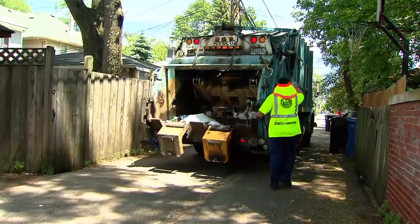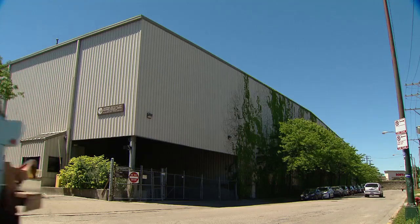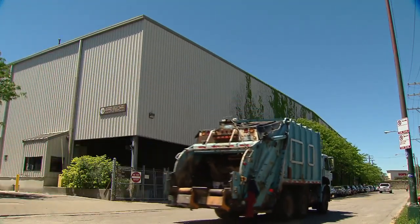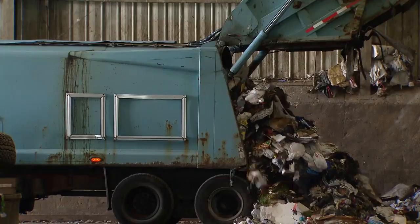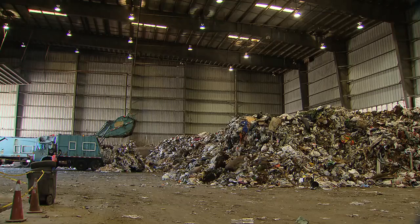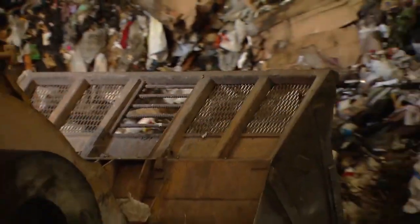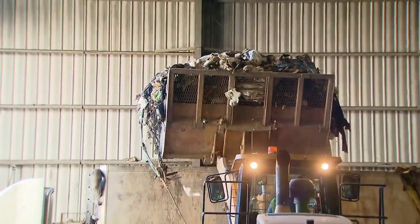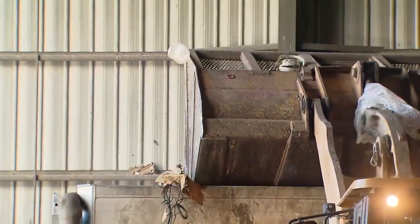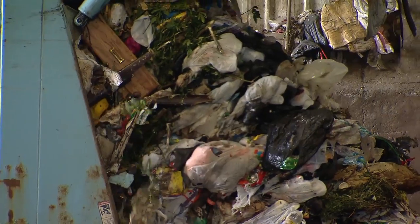Once the trucks leave the alley, most Chicagoans have no idea where their garbage goes. The first stop is at one of 11 transfer stations around the city. This one near Clybourn and Ashland is busy from early morning to mid-afternoon. Each truck contains five to eight tons of refuse picked up from the city's black garbage cans. Backing up to the ever-growing pile, the trucks disgorge their contents. No sorting or compaction is done here. Instead, bulldozers pile up the incoming trash until it is scooped up and dumped into waiting transfer trucks. This transfer station is owned by the city, but the garbage is the responsibility of Republic Services, a waste management company that has a contract with the city.